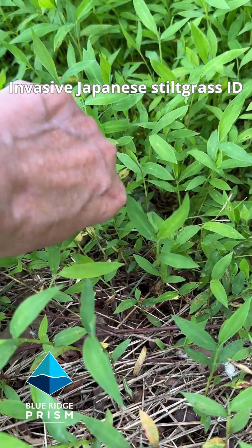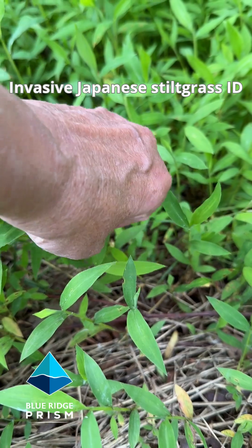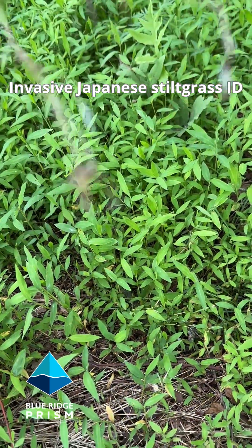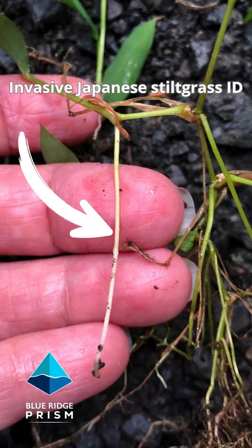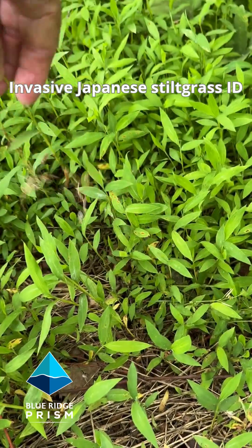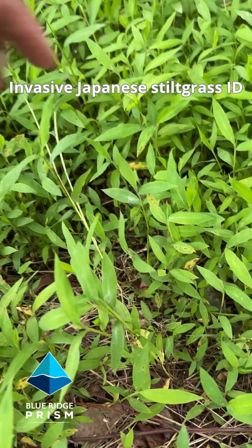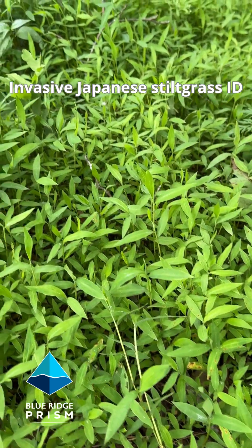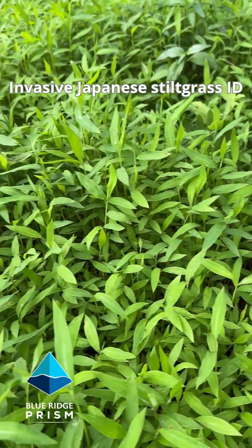It gets its name from these stilts that come down and take root. It spreads across the ground, dies back in the winter, and creates a thatch that's highly flammable. So this is a dangerous plant in a number of ways.